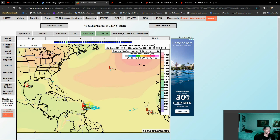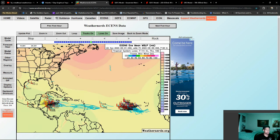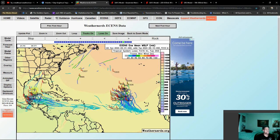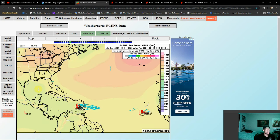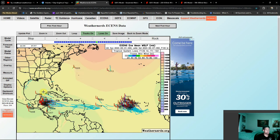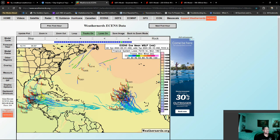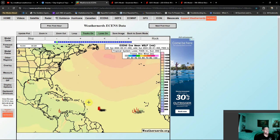Looking at the current storm tracks right here — this is the system I'm most interested in right now. Notice right now it looks like there could be a Yucatan impact, and then after that it's really questionable as to where this goes over the next 10 days. Could get back into the Gulf, make a northward turn into the Gulf Coast, or it could just make a secondary landfall towards Mexico. Very unclear as to what happens with this.